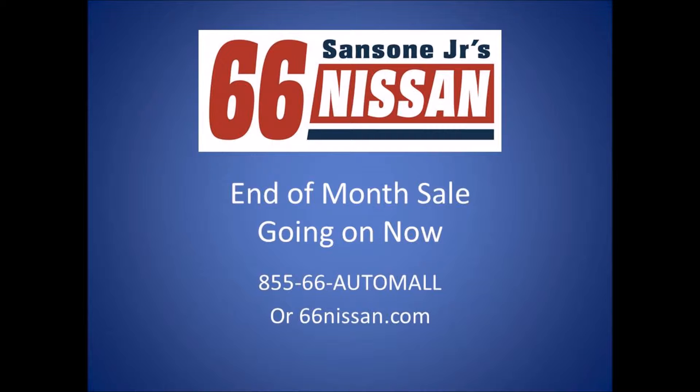Shop 66Nissan.com during the biggest end-of-month sale in our history. Right now, every Nissan in inventory is discounted hundreds, even thousands, and no reasonable offer will be refused.